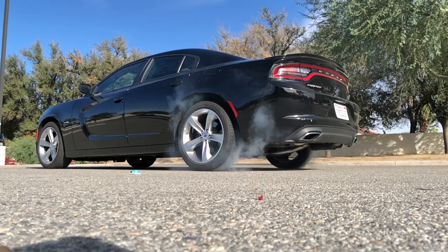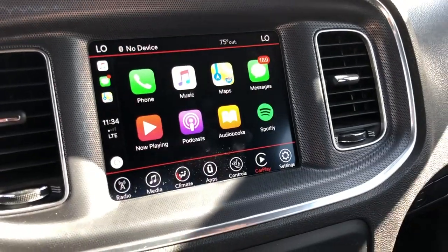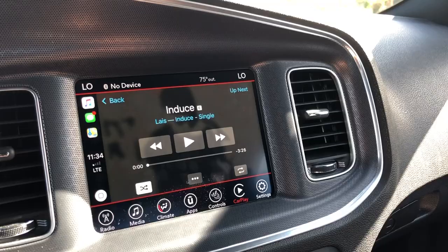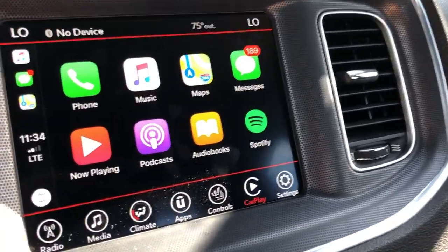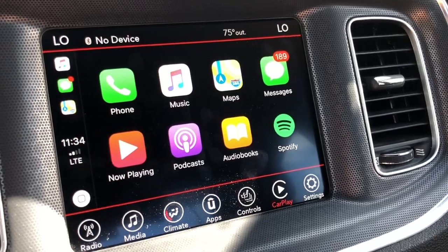It does burnouts really easily — don't ask me how I know. One thing I forgot to mention that I really like about this car is it has Apple CarPlay. It's like the only car I've been in that actually has a functioning Apple CarPlay, which is really cool. It reads out your text messages when you get them, you can go into your music really easily, and phone calls — I really like that feature, especially considering it's an American car.